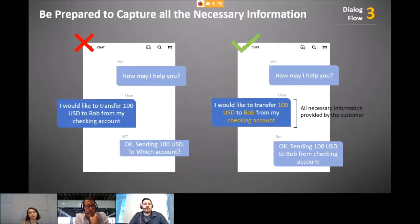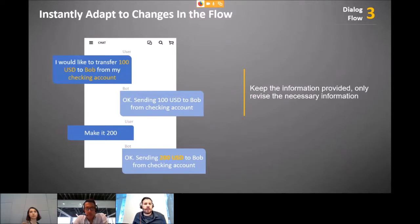In a banking bot example: 'I'd like to transfer $100 USD to Bob from my checking account' — the bot understands the intent but needs to recognize that 'Bob' is a name and likely a beneficiary in the banking application. The bot must be dynamic enough to resolve this entity and complete the transfer. Do the work for the customer — don't just collect info and say 'call us again.'